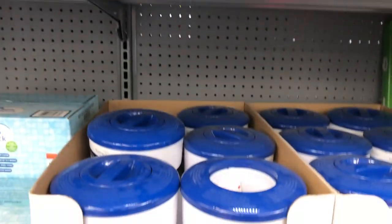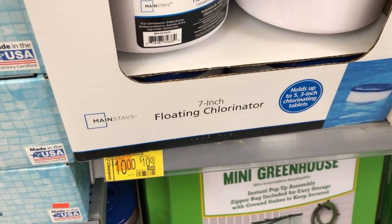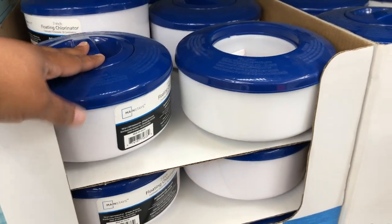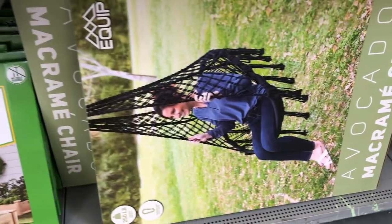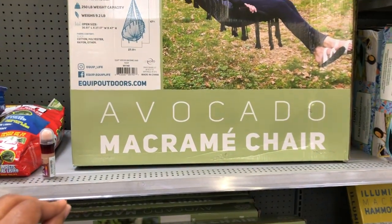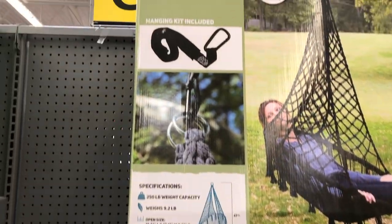I wanted to show you guys some outdoorsy stuff today. This is a floating chlorine dispenser for if you have a pool. They also have these swings — these caught my eye. Look at this, it's a macramé chair, and it has a